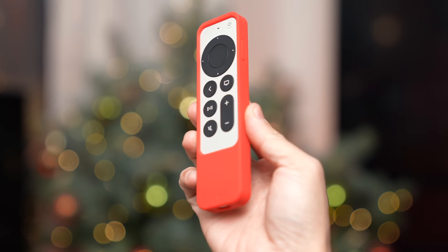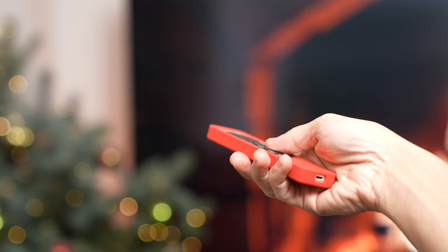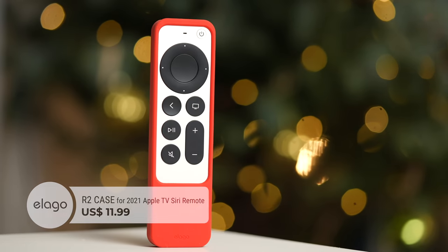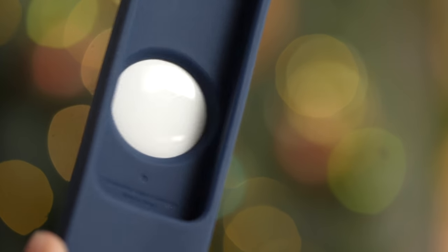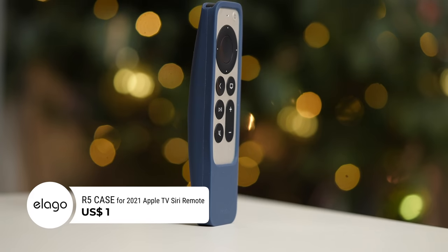And lastly, this 2021 Apple TV Siri Remote R2 case, also in red. The Apple TV remote is so easy to lose, so this pop of color will make it easier to find — it retails for just $11.99. Speaking of losing and finding the Apple TV remote, Elago also makes another case with an AirTag slot built in, so you can play a sound on Find My whenever you misplace it — a feature I personally wish was built into every Apple TV remote. This retails for $16.99.